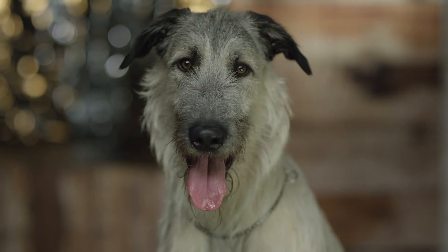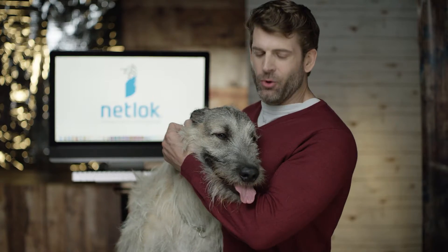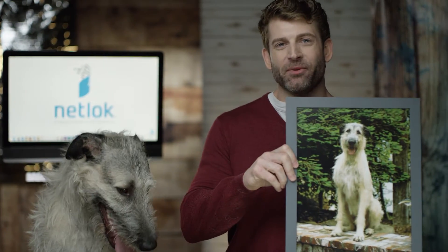Meet Einstein. He keeps all my online photos, messages, and documents secure. Well, not actually Einstein — this photo of him. Let me explain.